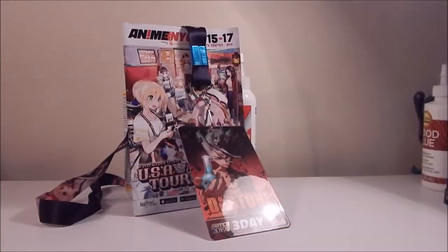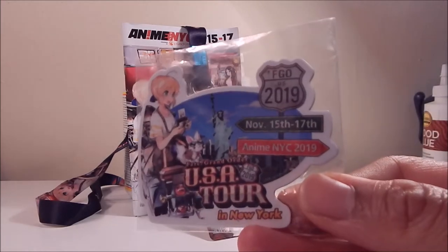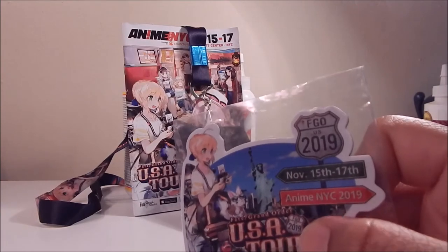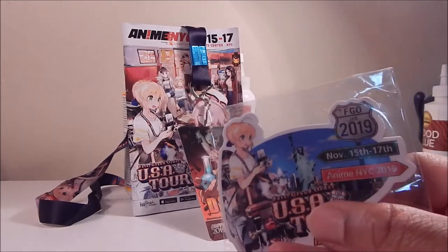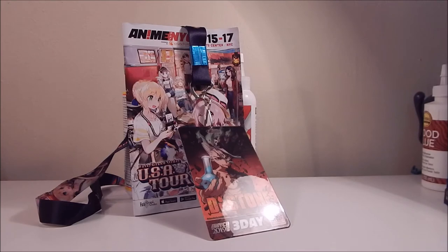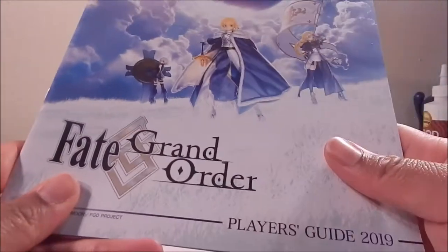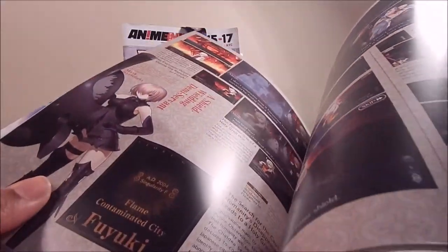Winding down, first here is this Fate Grand Order USA tour magnet they handed out to those who had the game downloaded. It commemorates November 15th to 17th at Anime NYC — really cool, with the Statue of Liberty in the background and Saber and Fou on it. I wish Mash was on there too, but it's a cute free magnet. Also, FGO passed out these player's guides — I didn't pay attention at first, but looking through it now, this book is amazing with all the character bios inside.